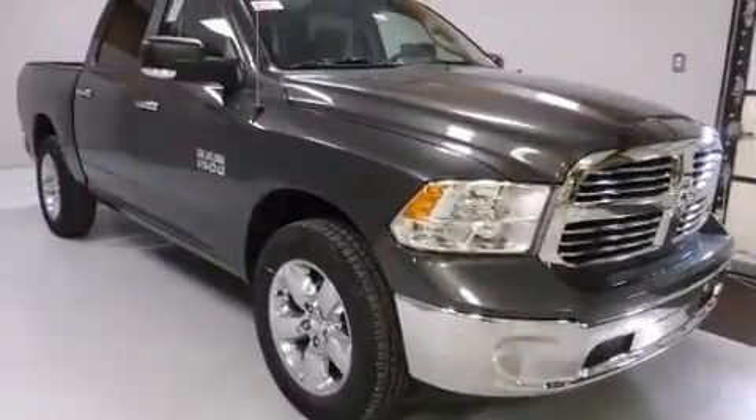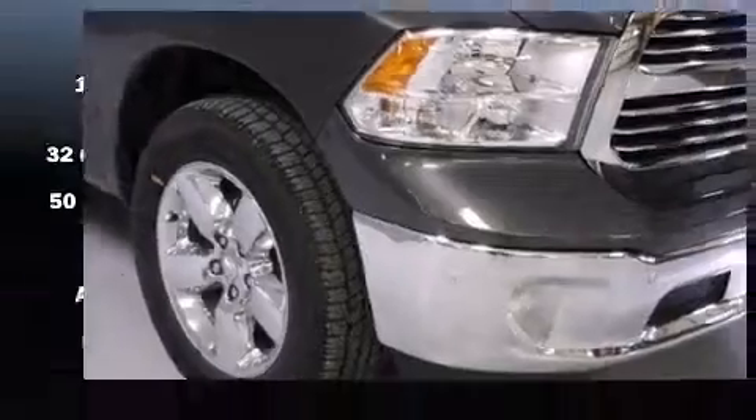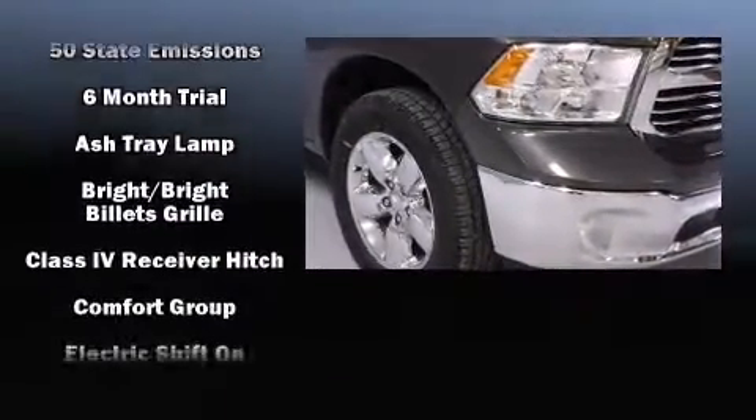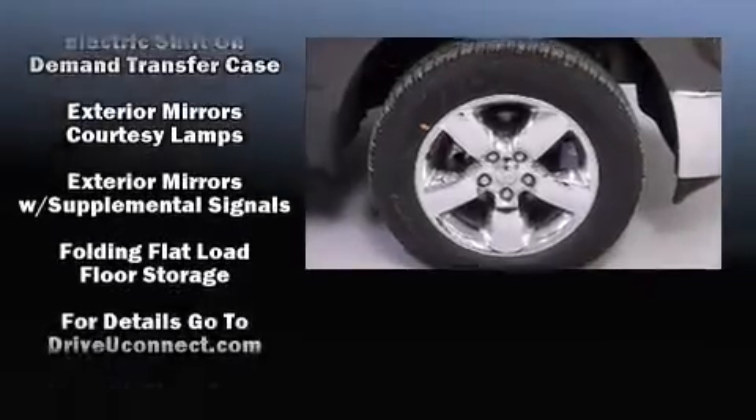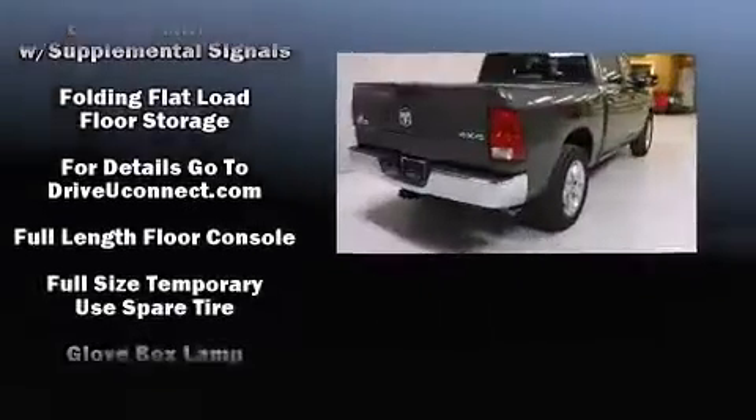Top features include cruise control, one-touch window functionality, an automatic dimming rearview mirror, heated seats, turn signal indicator mirrors, remote keyless entry, and power windows.